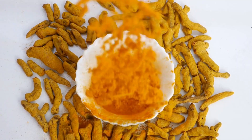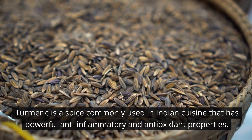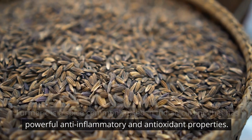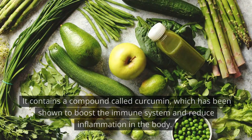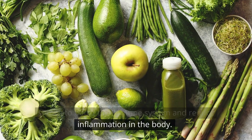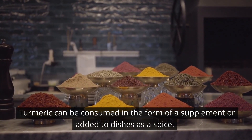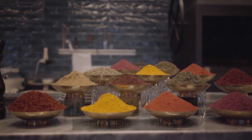Number 3: Turmeric. Turmeric is a spice commonly used in Indian cuisine that has powerful anti-inflammatory and antioxidant properties. It contains a compound called curcumin, which has been shown to boost the immune system and reduce inflammation in the body. Turmeric can be consumed in the form of a supplement or added to dishes as a spice.